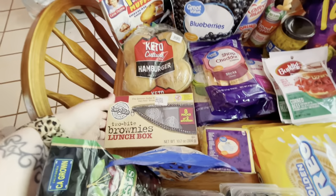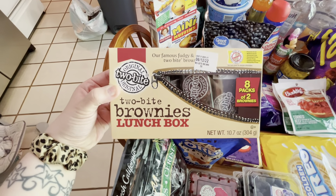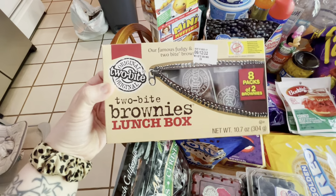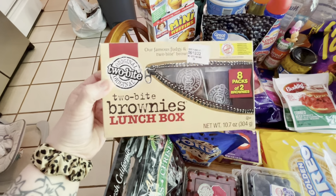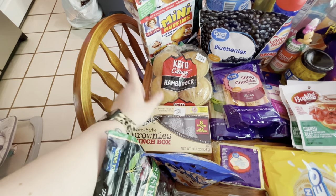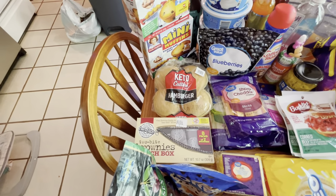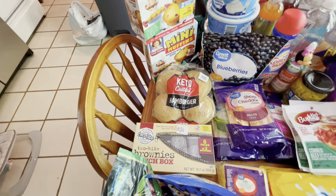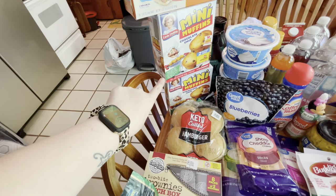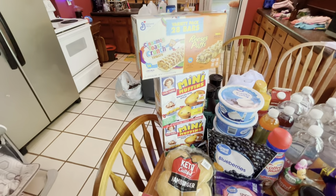We have these two-bite brownies which we believe are the same brand that Sam's Club sells, and these are our absolute favorite brownies — super, super delicious. We're having cheeseburgers tonight and I wanted keto hamburger buns. I've never tried them so we'll see if they're any good. The girls like mini muffins for breakfast and cereal bars, so we got some of those.